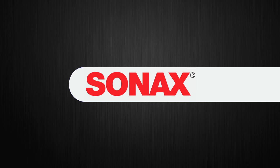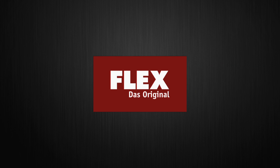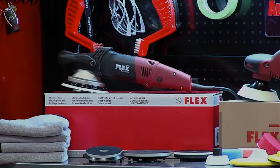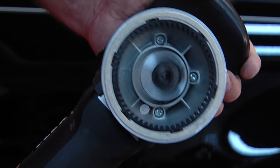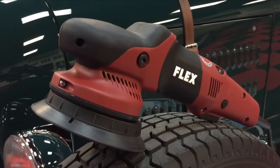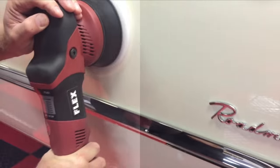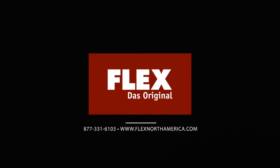This episode of Competition Ready is brought to you by Sonax premium car care products and Flex Tools. Flex polishers are German-engineered specifically for polishing paint. The Flex 3401 is the only gear-driven orbital polisher on the market — both safe and powerful. The Flex XFE7 is a free-spinning orbital polisher for easy and safe machine polishing with swirl-free results. The Flex PE14 has all the power of a full-size rotary buffer in a compact, lightweight size. Flex polishers — made by professionals for professionals.